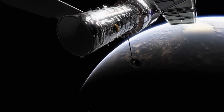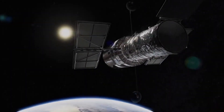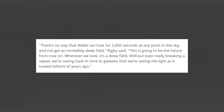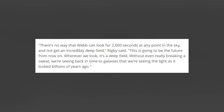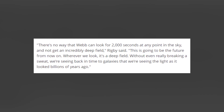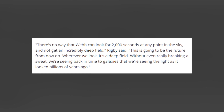These distant galaxies make Webb's first image a so-called deep field. Such photographs, focusing on small sections of the sky, aim to capture the most distant objects in the universe. Deep fields are a specialty of the Hubble Space Telescope, Webb's predecessor. Webb, however, is set to beat Hubble in its ability to peer into the depths. There's no way that Webb can look for 2,000 seconds at any point in the sky and not get an incredibly deep field, Rigby said. This is going to be the future from now on — wherever we look, it's a deep field.